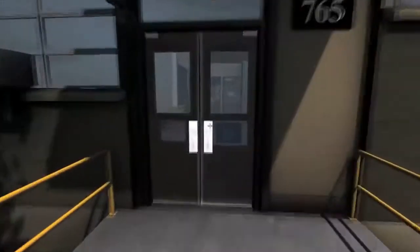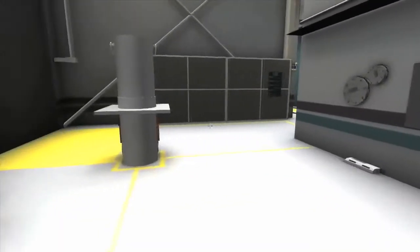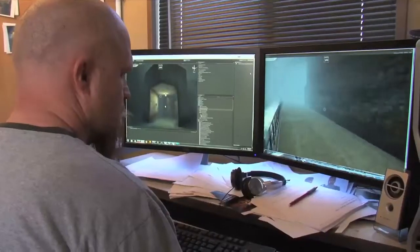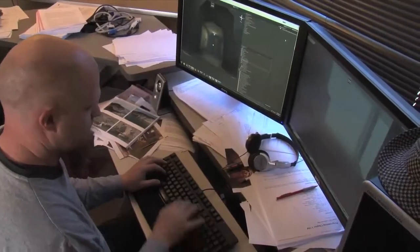Keeping tabs on nuclear materials worldwide requires hundreds of trained expert inspectors. Teaching those inspectors is a long-standing capability at Los Alamos National Laboratory. A key tool used to train them is 3D interactive virtual reality, developed at Los Alamos, letting inspectors go there before they go there.